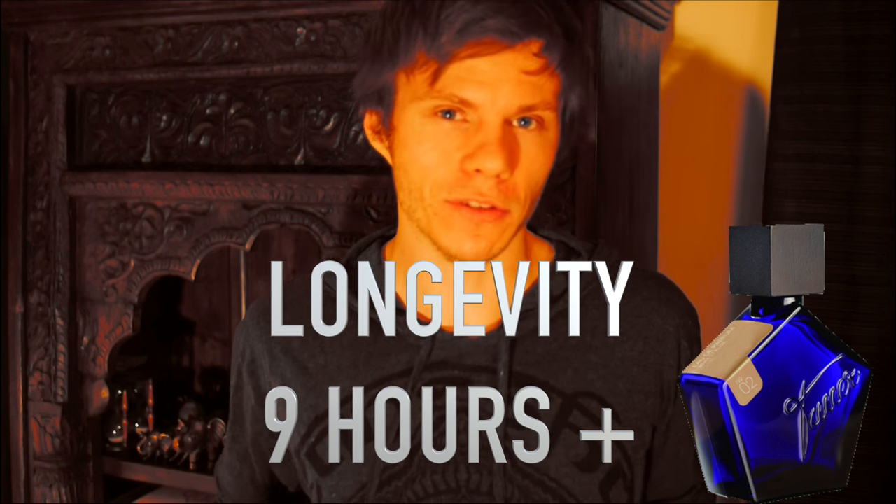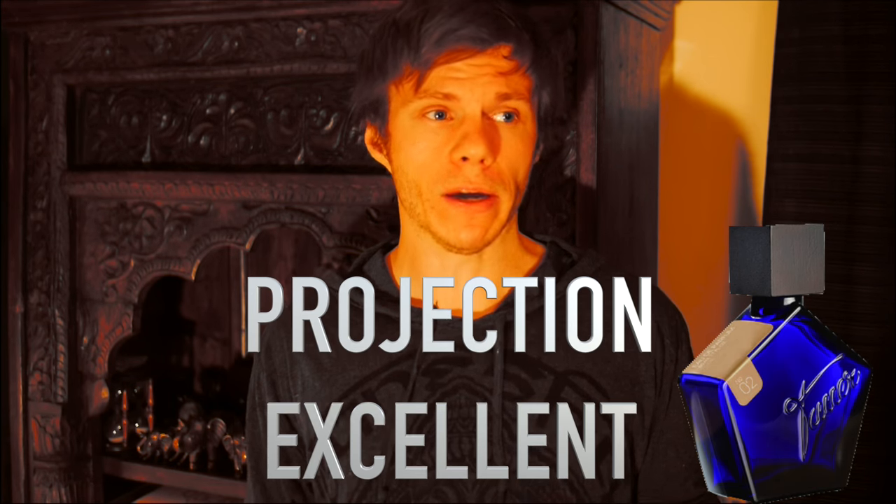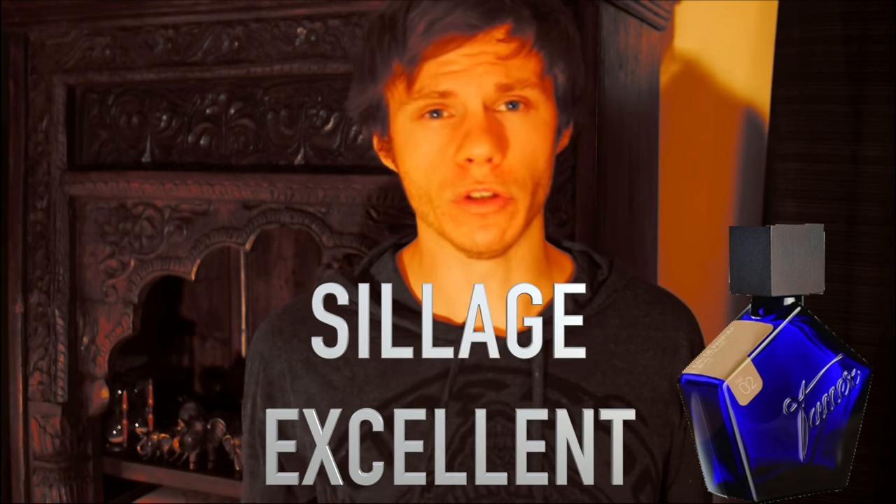In terms of performance, I got a good nine hours out of this fragrance. It performs very well — I got solid projection. It pushes off heavy for three, four hours, still going at the six hour mark, still radiating from my skin. You're going to get easily seven hours of longevity from this fragrance. It performs very, very well.